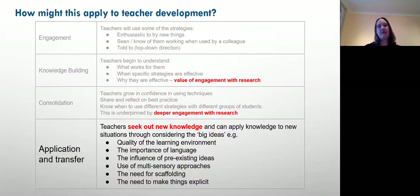Once teachers have found this new knowledge and started to get the ideas, they can — in the same way we talked about students being aware of big ideas and applying them to different situations — take some of the big ideas from the research. So the quality of the learning environment, the importance of language — the use of definitions, language in different contexts, the use of metaphor in lessons, the influence of pre-existing ideas, the use of multi-sensory approaches, and the need for scaffolding and making things explicit — that gives teachers a framework and a toolkit they can then go and apply to their lessons and teaching.